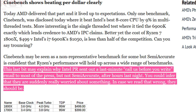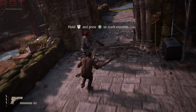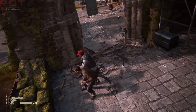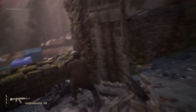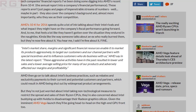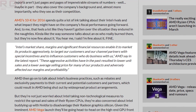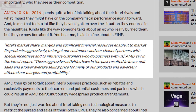Another website, PCGamesN, has also dug through AMD's 10K report. In that report, AMD themselves stated that Intel's market share, margins, and significant financial resources enable it to market its products aggressively, to target their customers and channel partners with special incentives, and to influence customers who do business with AMD — resulting in lower unit sales, lower average selling prices, and adversely affected margins and profitability.